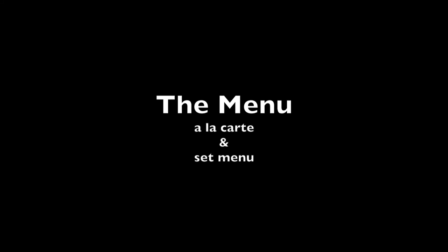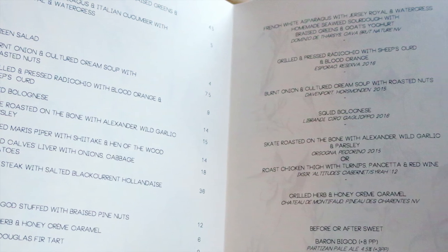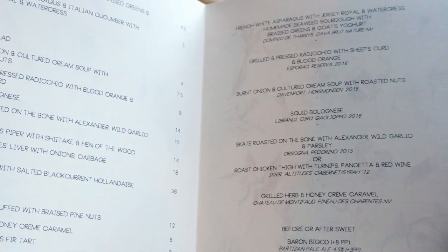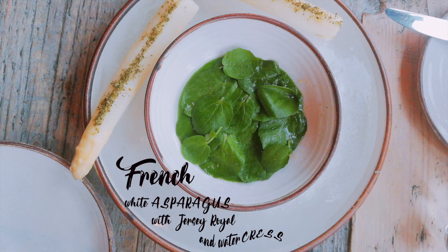The small menu features à la carte options and a £44 set menu. A set menu or tasting menu is actually quite a good way to sample a chef's style of cooking, especially if it's your first visit. Ben Marks is the head chef and co-founder of Perilla, and here's him introducing some of the dishes.